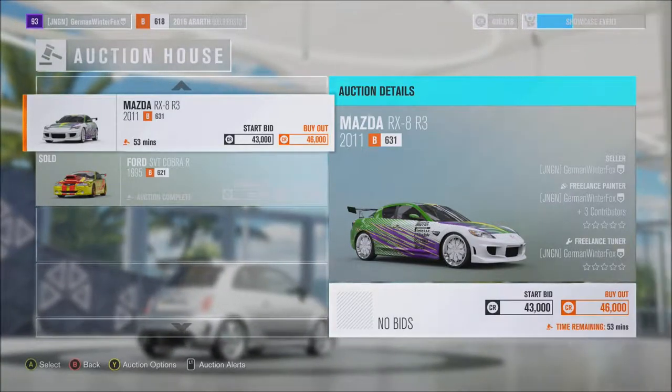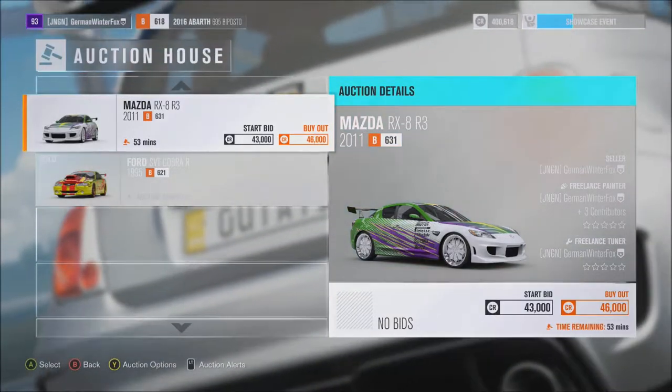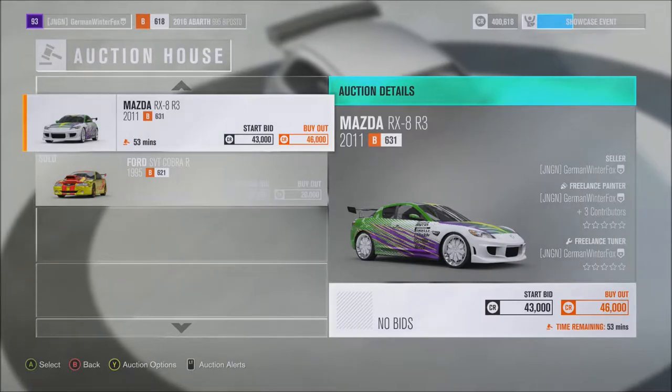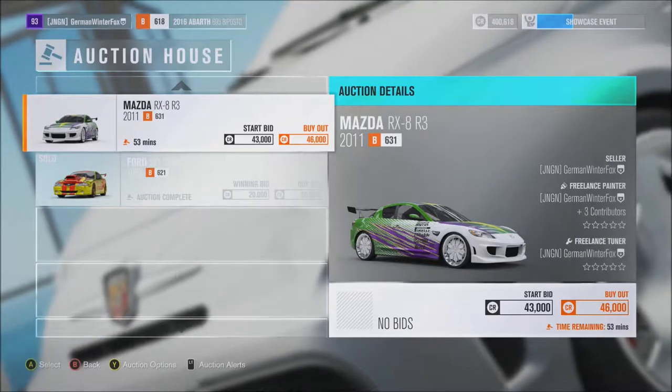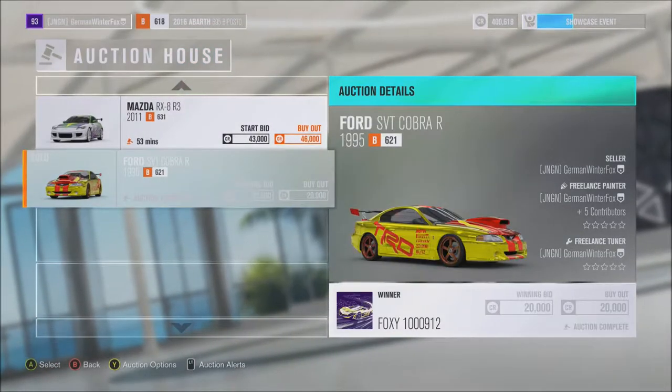I just want to let you guys know really quick that it is possible to sell riced out cars in Forza Horizon 3. This right here is the Mustang I riced out.